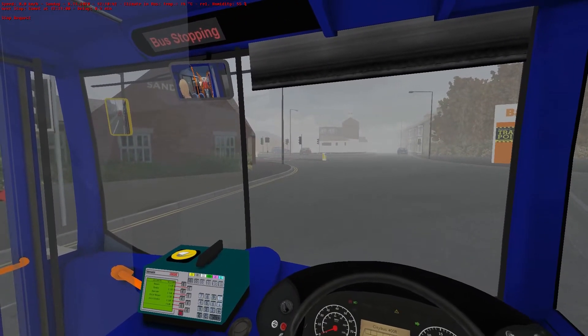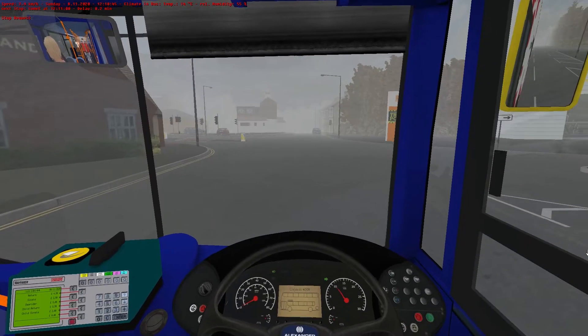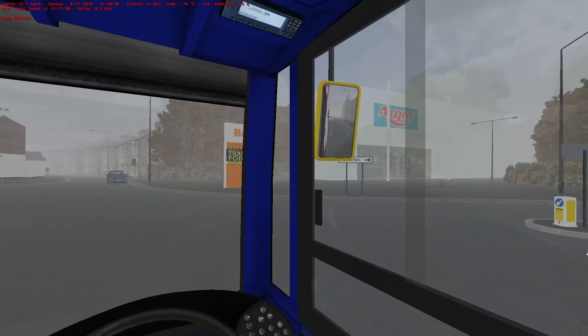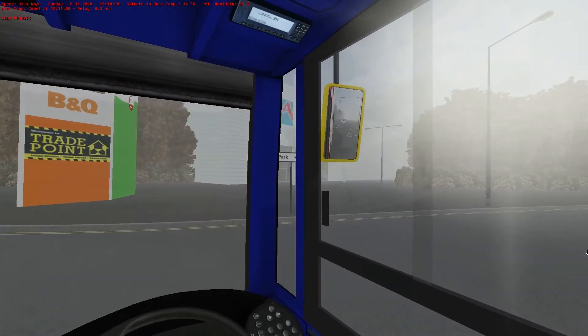And we do a little tour of the retail park here. Always stop just in case. Right, off we go. And we're going to turn in front of you, mate. Sorry, you're just not quite quick enough off the mark.